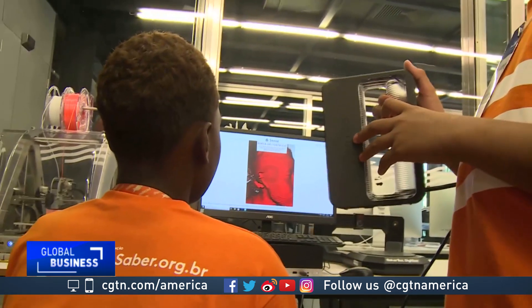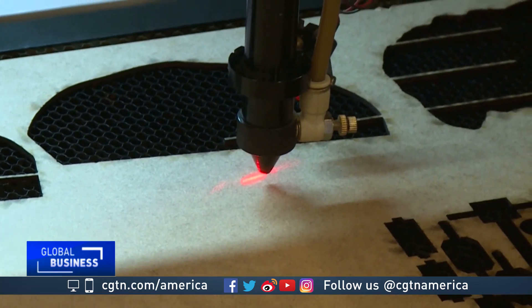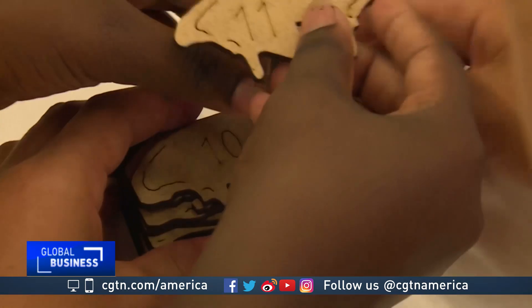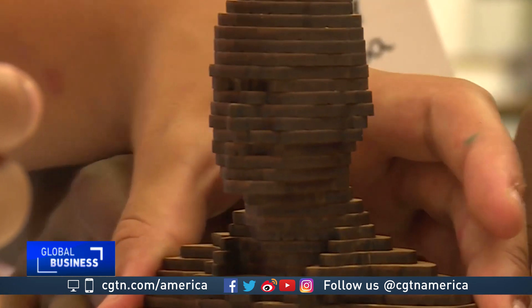While it might look like science fiction to some, experts here say that Brazilians need to embrace new technologies — not so much to get ahead, but to avoid being left behind. Lucrezia Franco, CGTN, Rio de Janeiro.